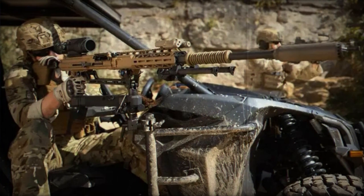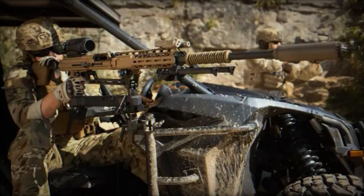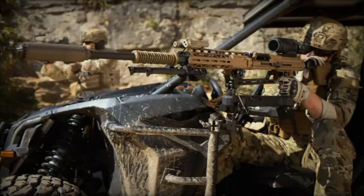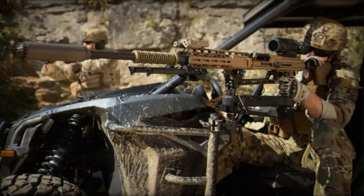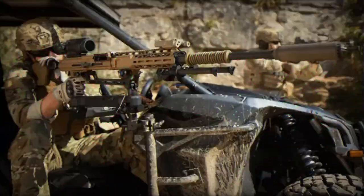The BTR-80A is an 8x8 Armored Personnel Carrier produced by the Russian Arzimas Machinery Construction Plant. It serves various roles on the battlefield, including personnel transport, close-fire support, reconnaissance, combat support, and patrolling.